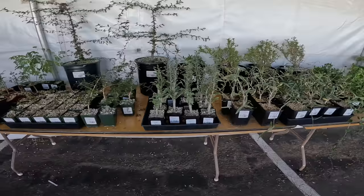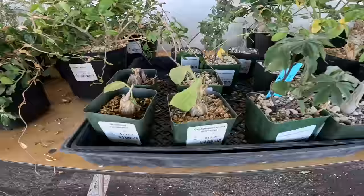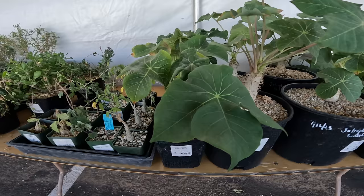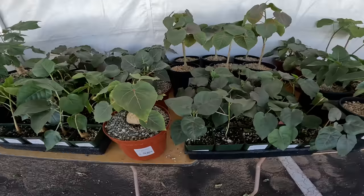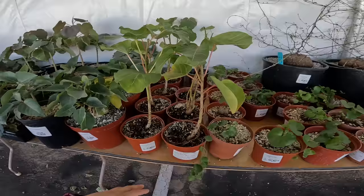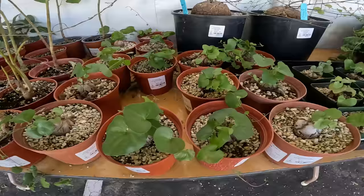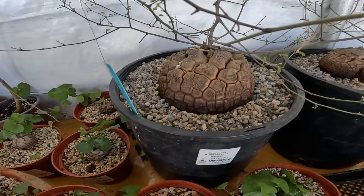We're just going to kind of walk through this part. Sorry for those of you who really love Caudiciforms. We'll just walk through — Jatropha in different sizes at $40. Ficus — a whole bunch of different ficus. This is $30 for Brandegei. We've got Dioscorea elephantipes, $40. They have huge ones — I don't think I've ever seen something this big in person. This is from Botanic Wonders, of course — $450.